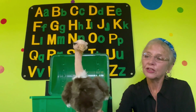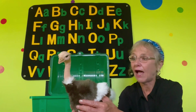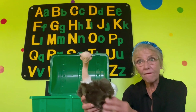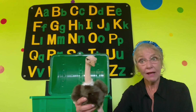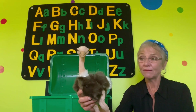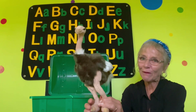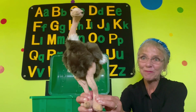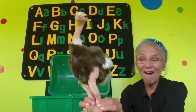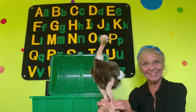The ostrich also has wings like every bird. Birds have wings because they fly, right? Well, the ostrich has wings and cannot fly at all. How about that? They're little wings. But if you look closely, the ostrich has big, strong legs. The ostrich can run really, really fast.